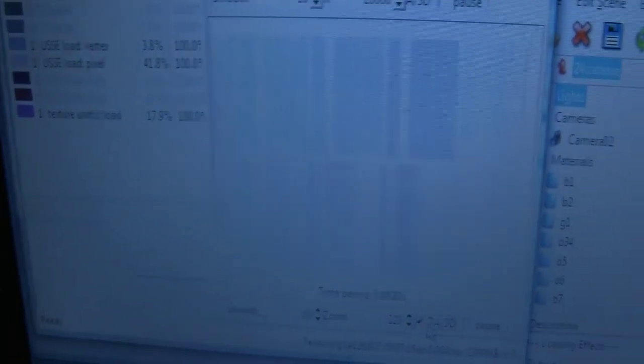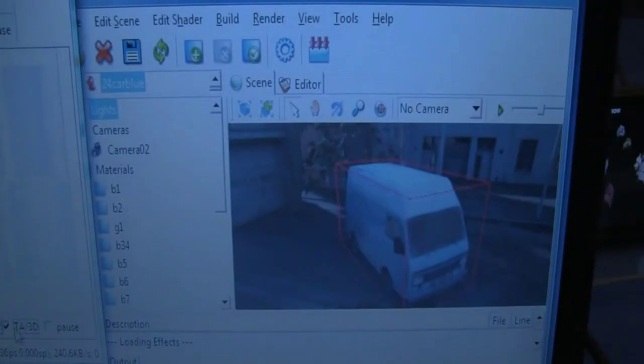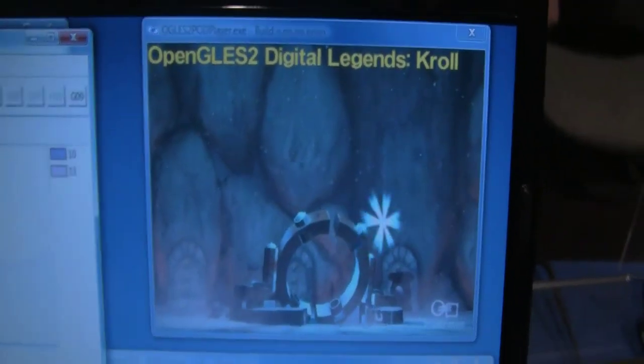This performance analysis tool is actually directly connected to an actual device, so we're getting real-time feedback of performance counters within the hardware.